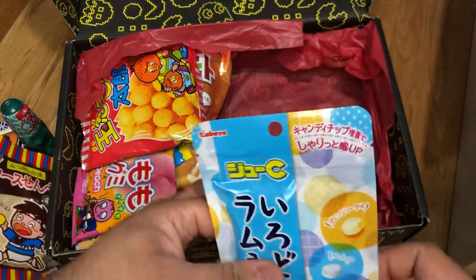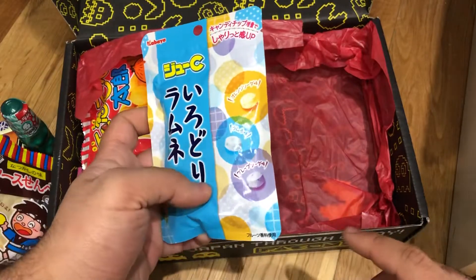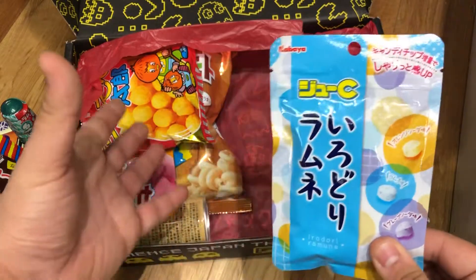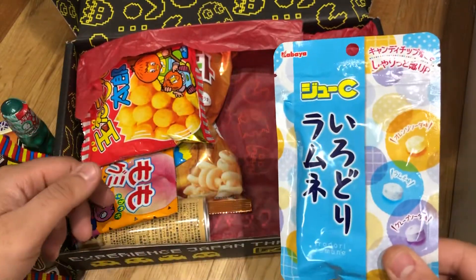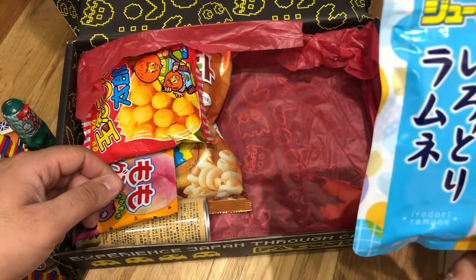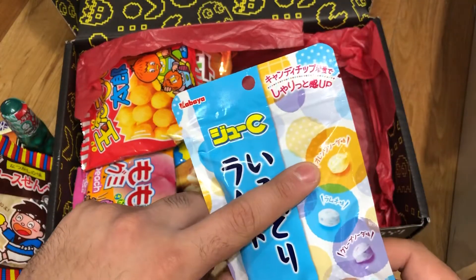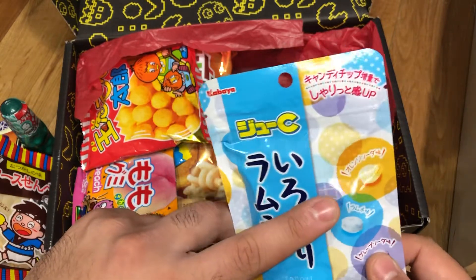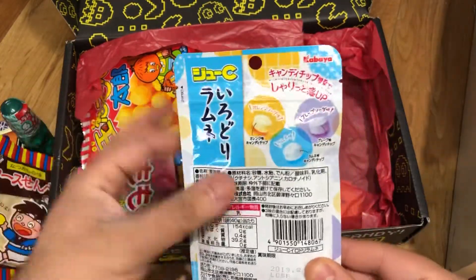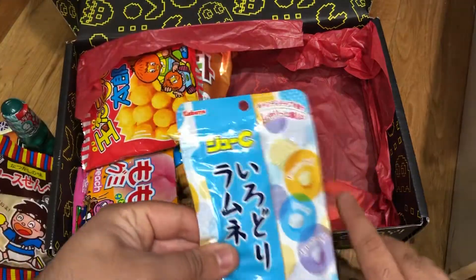I've tried these before — they're kind of like Fuei Ramune whistles, but not a whistle. It is Juicy Idori Ramune — packed dot-shaped candies in orange soda, grape, and original Ramune flavours. These are chalk candies. I've tried these before, they are beautiful — I love chalk candies, and the flavour is really nice in them.